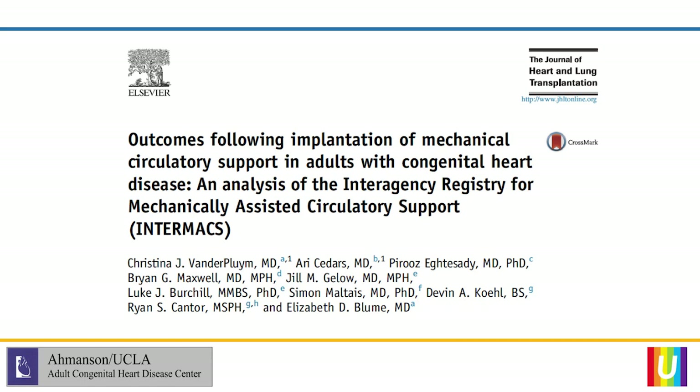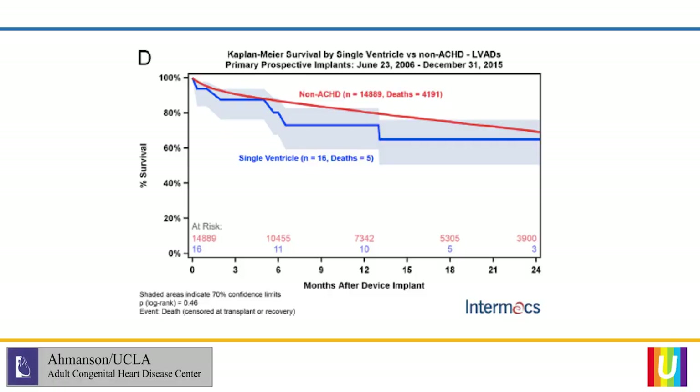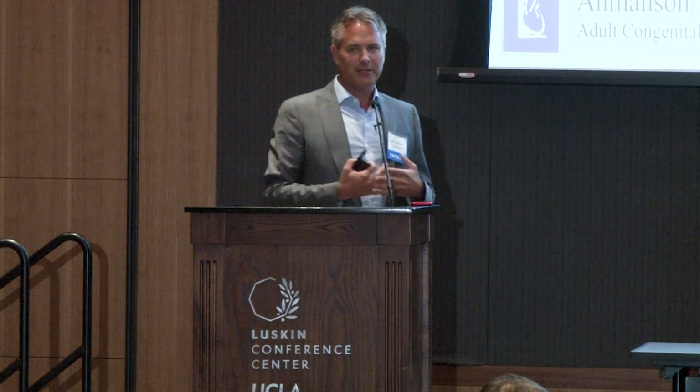Looking at the adult INTERMACS registry, which tracks adults who received mechanical support, the number of patients who were congenital was only 126, and of that number only 17 had single ventricle physiology. This remains quite a boutique area. As you can see here, with so few patients — only 21 total, with five deaths — it tracks reasonably well with non-congenital patients in terms of survival using mechanical support.